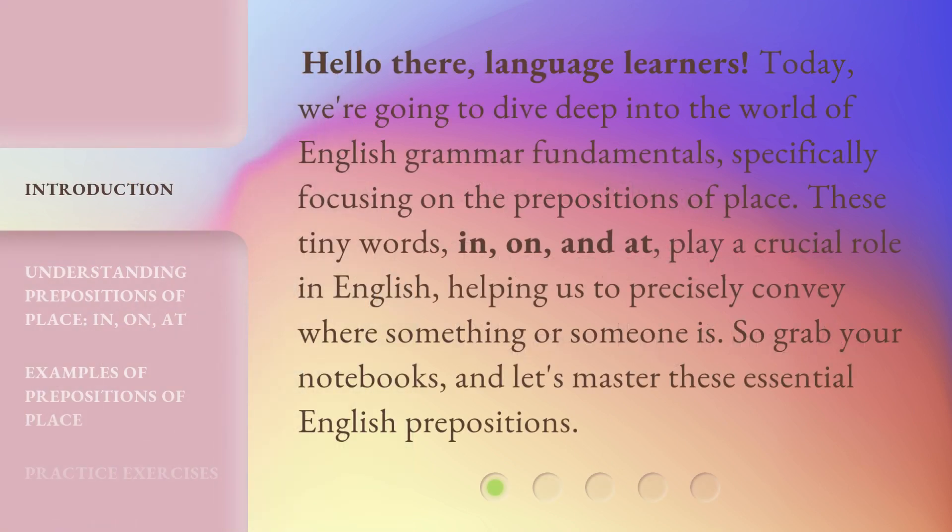Hello there, language learners. Today, we're going to dive deep into the world of English grammar fundamentals, specifically focusing on the prepositions of place. These tiny words — in, on, and at — play a crucial role in English, helping us to precisely convey where something or someone is. So grab your notebooks, and let's master these essential English prepositions.